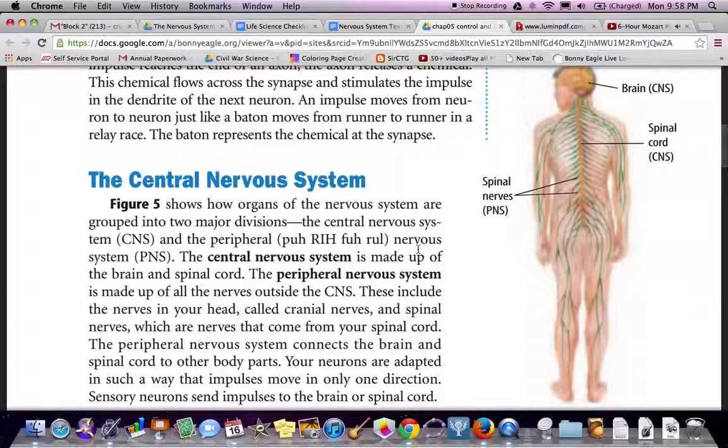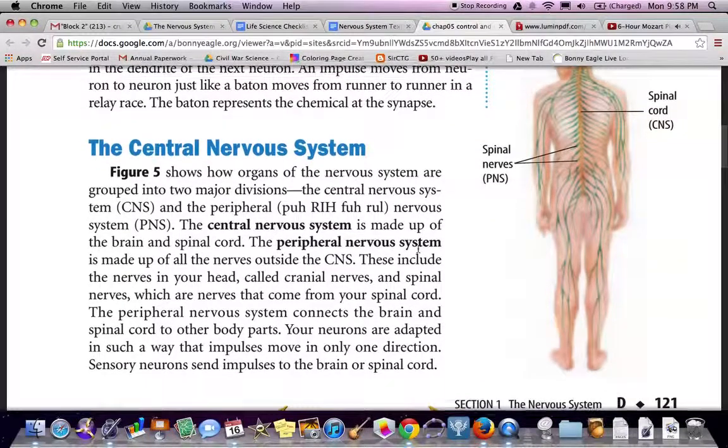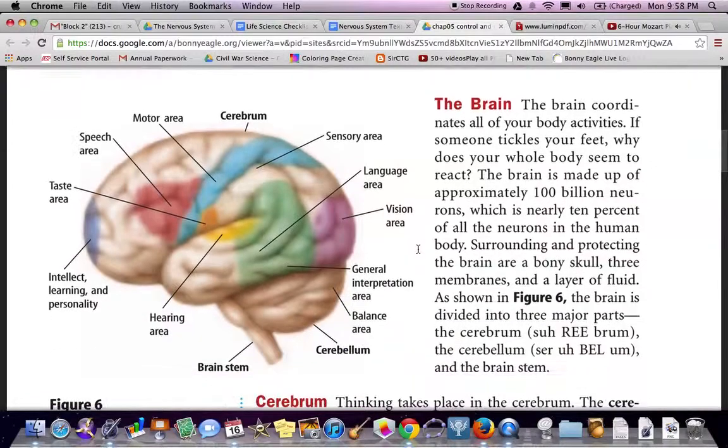The brain coordinates all of your body's activities. If someone tickles your feet, why does your whole body seem to react? The brain is made up of approximately 100 billion neurons, which is nearly 10% of all the neurons in the human body. Surrounding and protecting the brain are the bony skull, three membranes, and a layer of fluid as shown in Figure 6. The brain is divided into three major parts: the cerebrum, the cerebellum, and the brain stem.